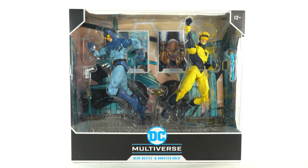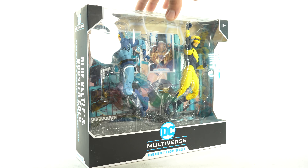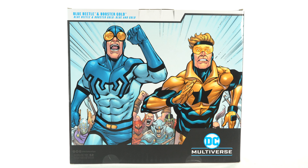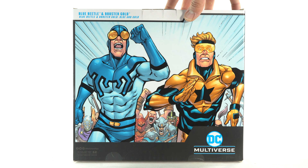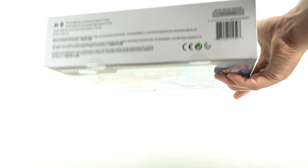I'm mostly familiar with these characters from reading Countdown and New 52, especially with Booster Gold, and I really wanted this two-pack, so I picked it up over on the Farland Toy Store. On the back you have some great-looking artwork. I think this is from Ryan Otley, if I remember correctly. On the side you get Blue Beetle and Booster Gold. The window creeps up to the top. Not much more at the bottom, so let's get to it and open this thing.